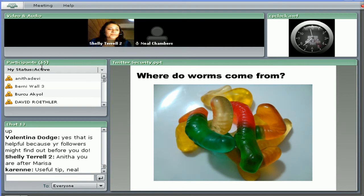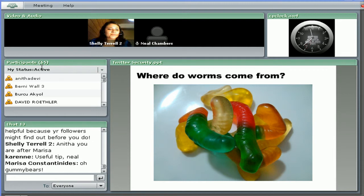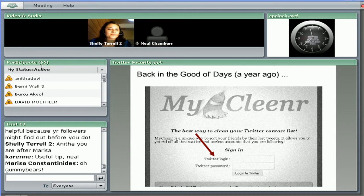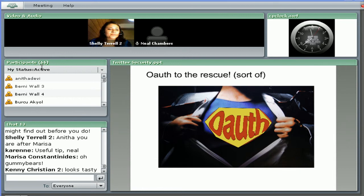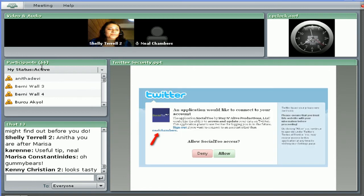So where do these worms come from to begin with? They come from accounts that have been compromised. Back in the old days, to use a Twitter app you would have to put in your login and password, which was obviously very insecure because someone could just take your Twitter account and do whatever they want with it. Now there is a new technology called OAuth that Twitter has come out with. With OAuth, the control of access to your account is managed at twitter.com. You can authorize or deauthorize certain Twitter apps — things like Social2 or WeFollow.